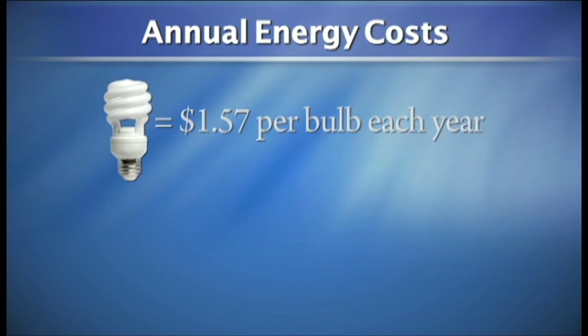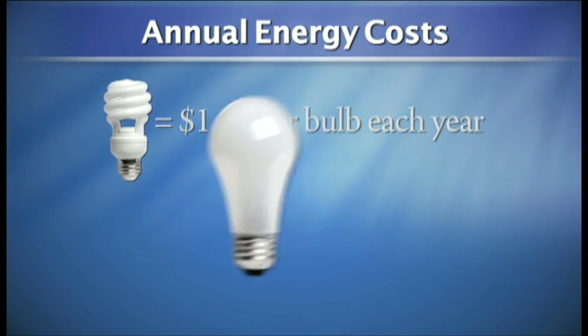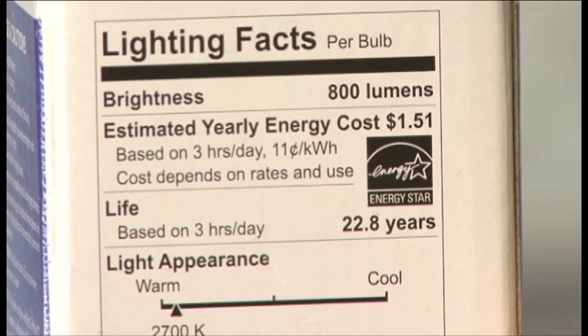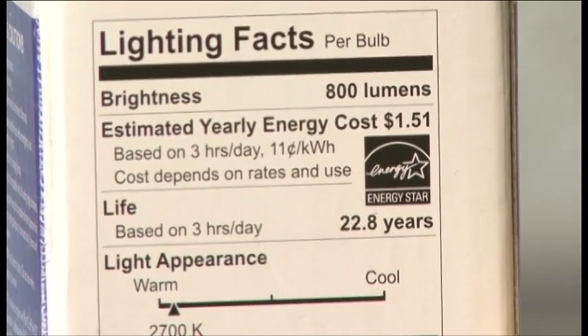For this CFL, it costs one dollar and 57 cents a year, while a traditional incandescent will add about seven dollars to your yearly energy cost.